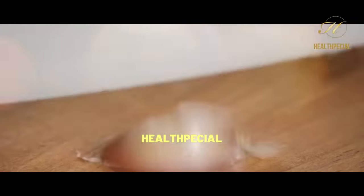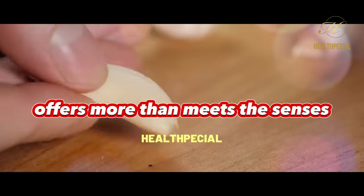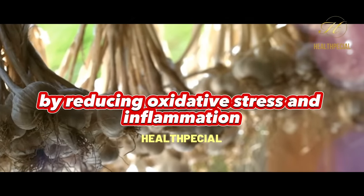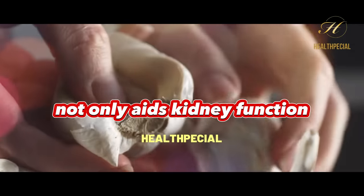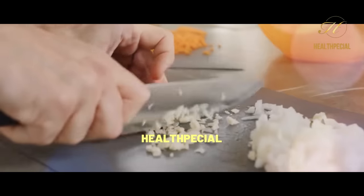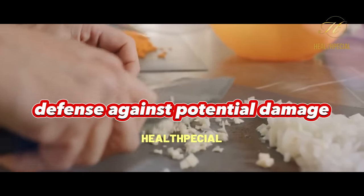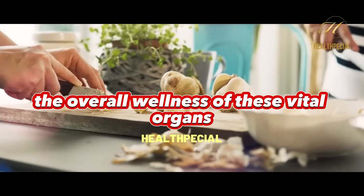Garlic, the aromatic bulb often used to enhance flavor, offers more than meets the senses. Packed with allicin, an antioxidant and anti-inflammatory compound, garlic supports kidney health by reducing oxidative stress and inflammation. This powerful plant ingredient not only aids kidney function, but also helps regulate blood pressure, a critical factor in kidney health. By incorporating garlic into your diet, you're not only adding depth to your dishes, but also boosting your kidneys' defense against potential damage.